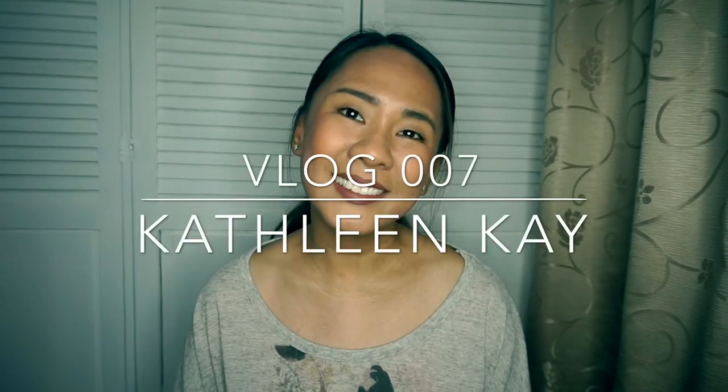Hey guys, it's me again and welcome to another video. I wasn't able to film anything last week — things have been busier than usual — but now I'm back. If you are new to this channel, please don't forget to hit the subscribe button below. Today I will be sharing with you my favorite Human Nature products, so if you want to know what they are, please continue watching.